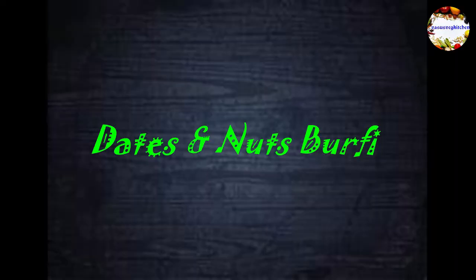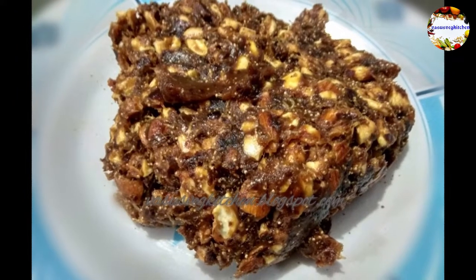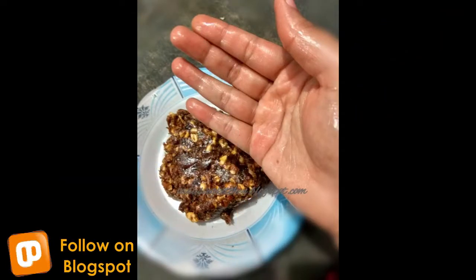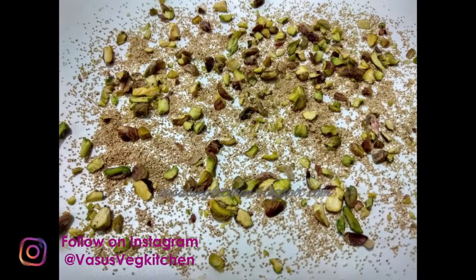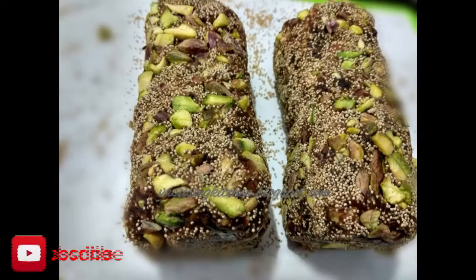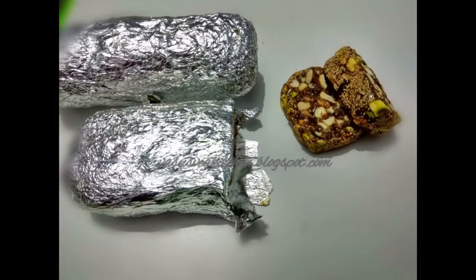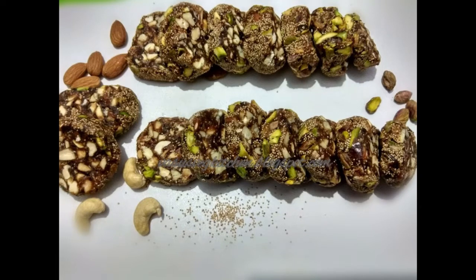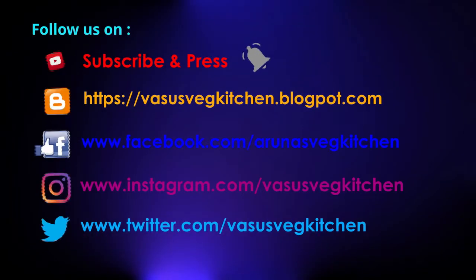Let me quickly show you dates and nuts barfi preparation. Chopping, frying, and mixing dry fruits in dates is the same as shown for laddoos. When the dates and nuts mixture becomes thick, take it into a bowl, apply some ghee to your hands, divide the mixture in two parts, and give it a cylindrical shape. Roll it on fried poppy seeds and dry fruits, cover tightly with silver foil, and refrigerate for one to two hours. Remove from fridge, remove the silver foil, and cut into barfi shape in equal size. Our dates and nuts barfi is ready! If you are new to our channel, please subscribe, like, share, comment, and follow us on social media too. Happy Diwali, friends!